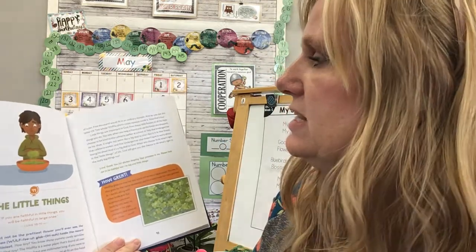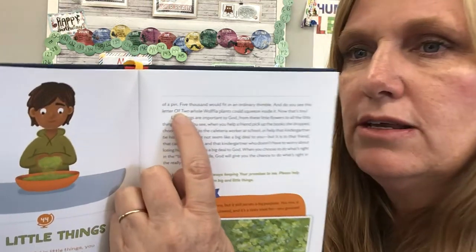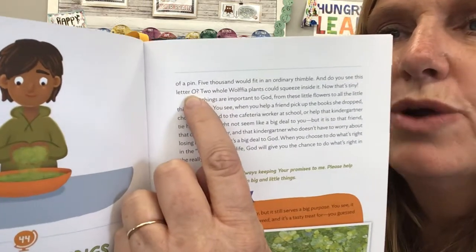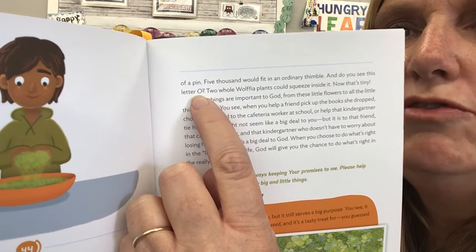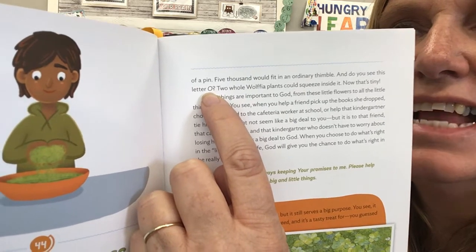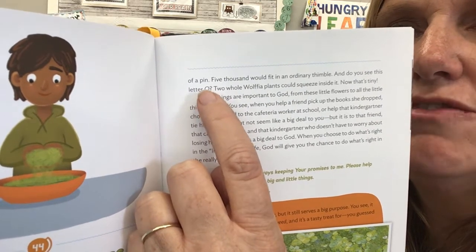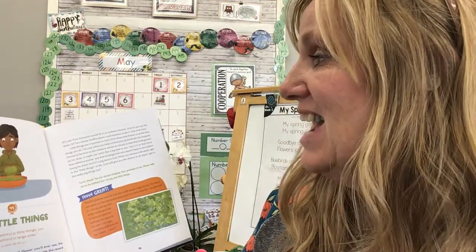And do you see this letter O? I'm going to put my finger right under it and scoot in. See that letter O right there? Two whole Wolfia plants could squeeze inside it. Two plants could fit inside that O. That tiny.